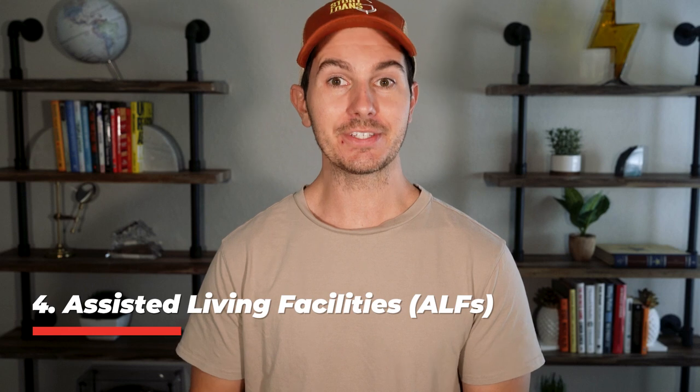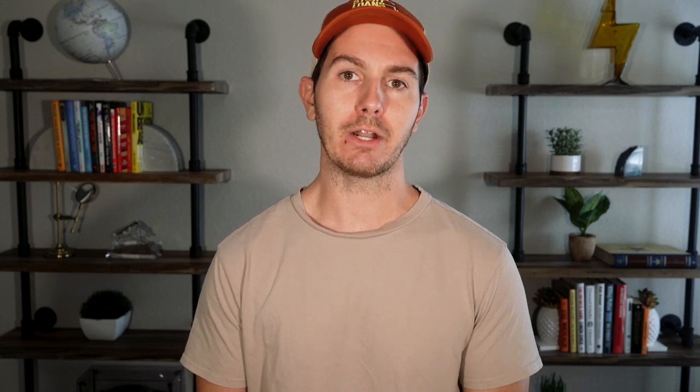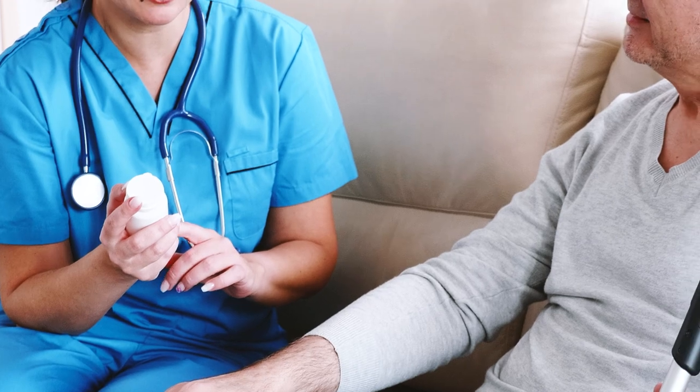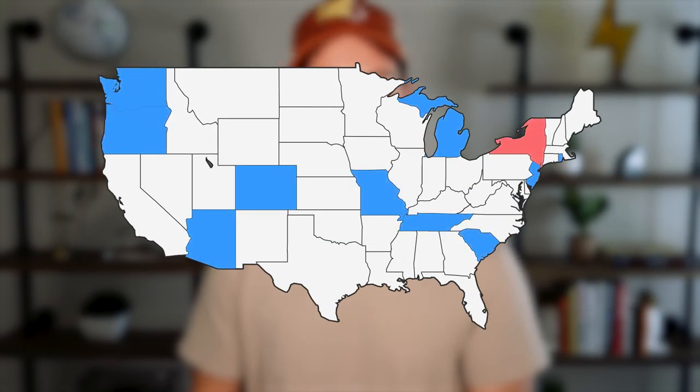Number four on the list is assisted living facilities, or ALFs. These are incredible businesses — very popular here in Florida, especially central Florida and the Tampa area. These are assisted living facilities that are 12 beds, 30 beds, 50 beds, and they look like little houses — and oftentimes they are houses. They're very common to finance with SBA loans. The caveat is that the businesses have to provide some sort of medical service, which most of them do, whether it's helping with medication or similar. The tricky part is the licensing: it varies state by state, but the facility likely needs a licensed administrator to operate, so if you're not one, your best bet is to partner with someone who has those credentials.